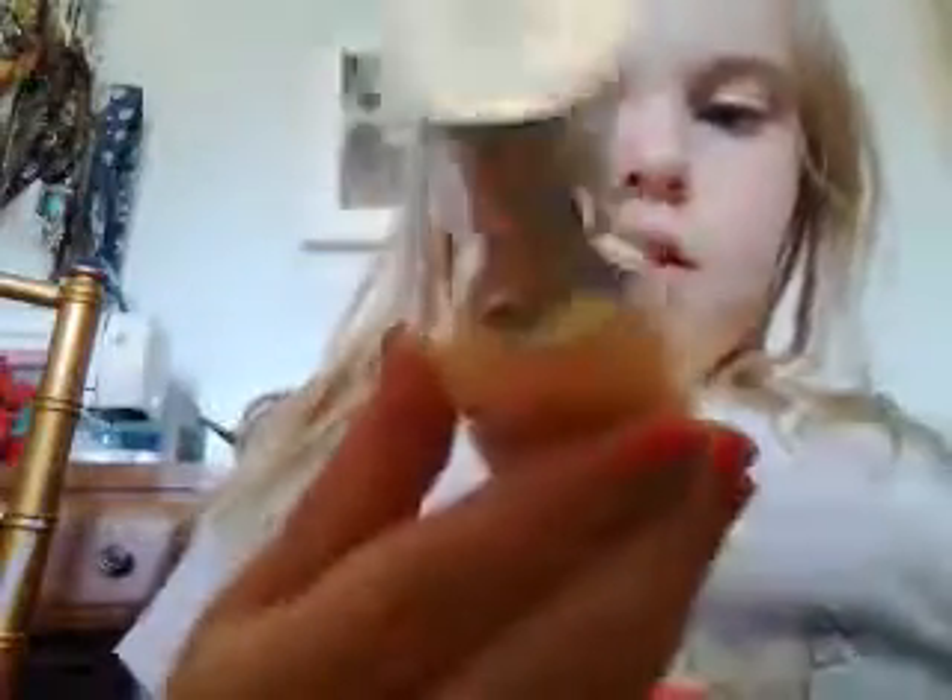Number 10 is this Sally Hansen Diamond Strength No Chip Nail Color, and this is number 21, Brilliant Blush.